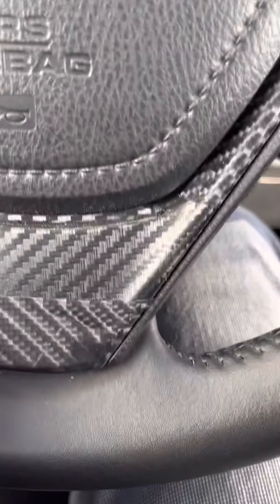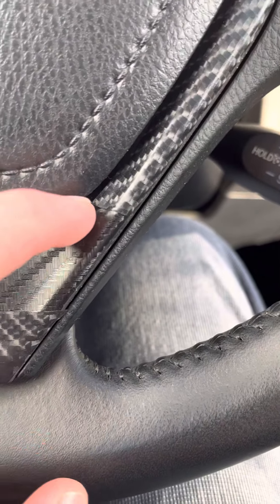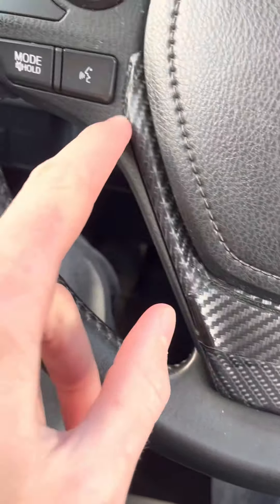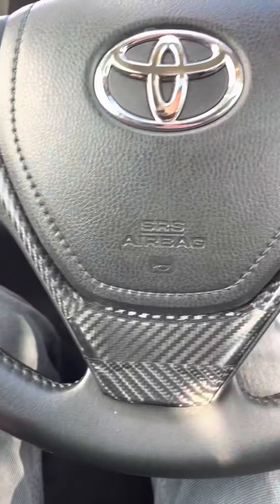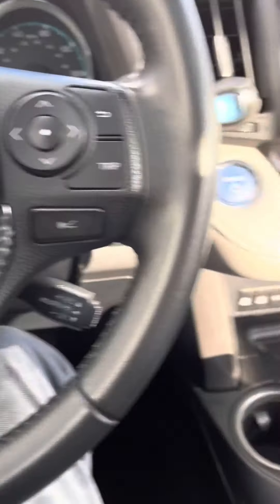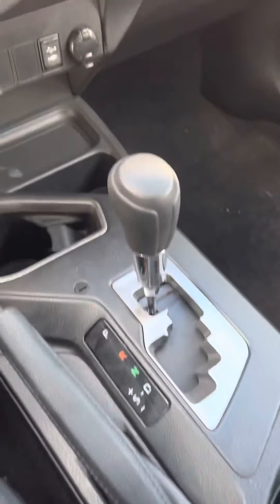Somebody — I don't think any of this is stock. That's definitely not stock. Somebody stuck on some carbon fiber stuff in here, which isn't bad looking, but that's not how it came from the factory. I think that's it — they didn't put it anywhere else.